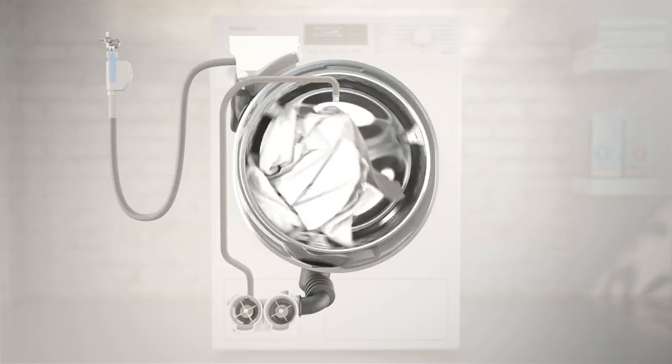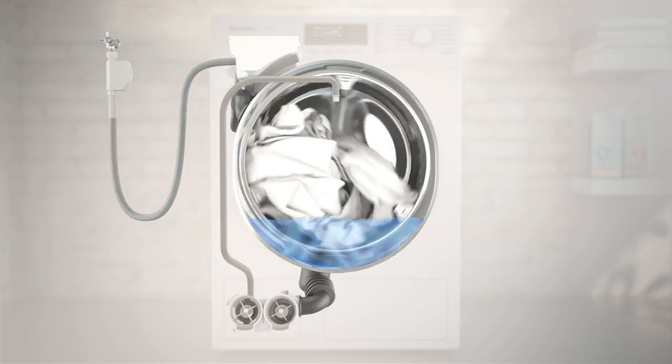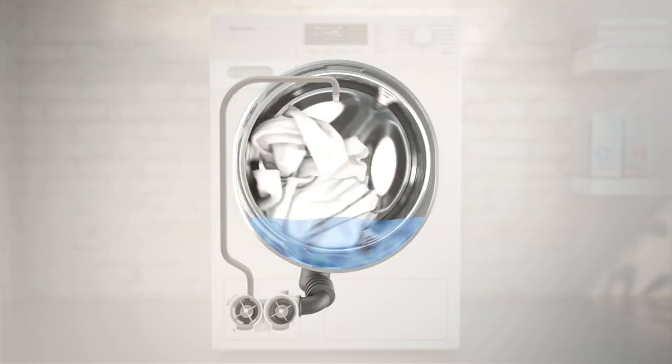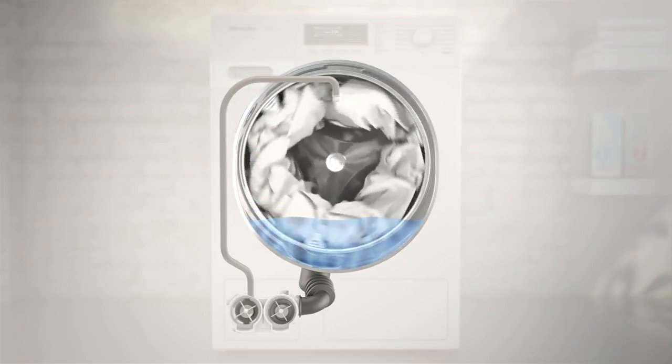As on conventional machines, water first enters via the detergent dispenser on its way to the suds container. Then drum speed is increased, causing a tunnel to form in the centre of the laundry load.